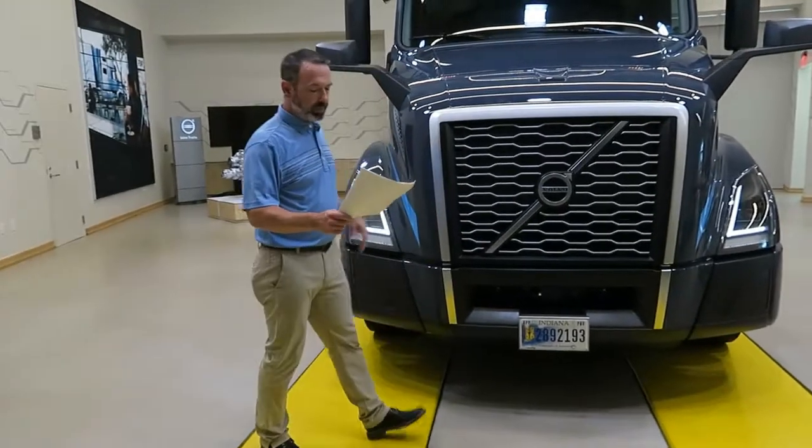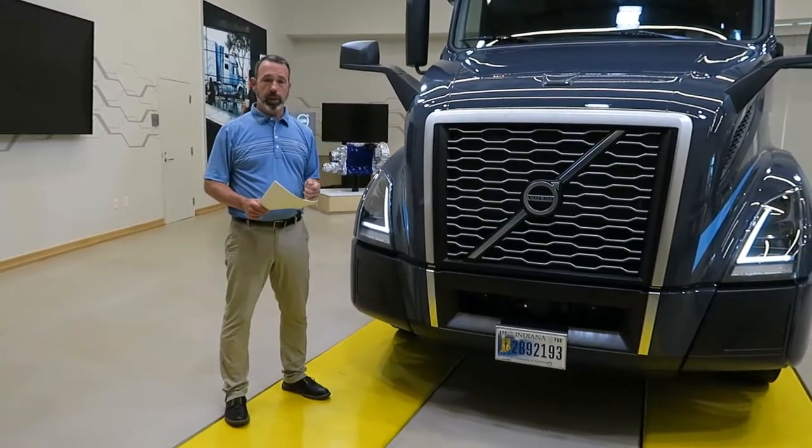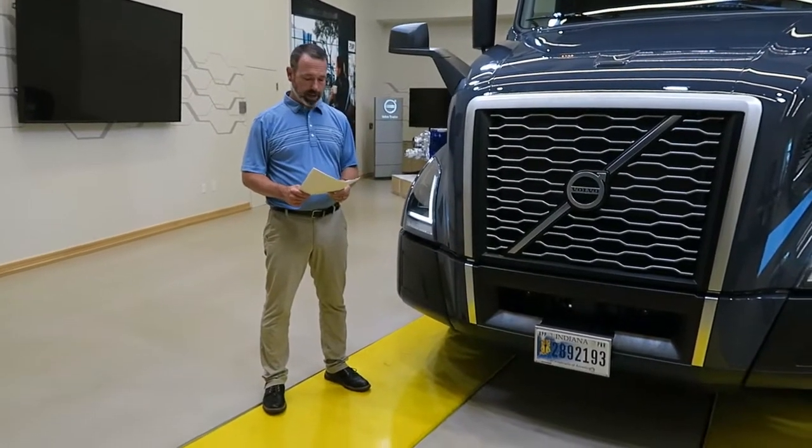The high-strength steel cab forms the backbone of the Volvo Safety Platform. Volvo is the only OEM that uses high-strength steel for the entire cab.